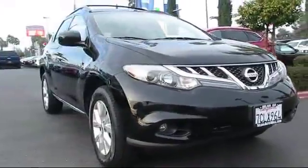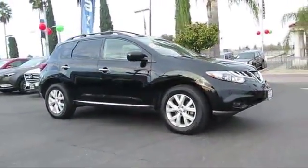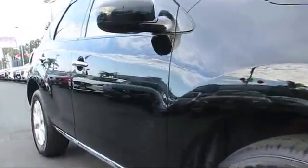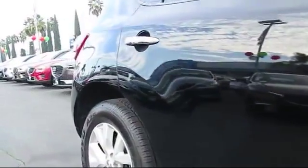Here's a look at another great vehicle from our huge inventory. It comes equipped with roof rack, steering wheel controls, alloy wheels, keyless entry, air conditioning, traction control, CD player, and has less than 40,000 miles on the odometer.